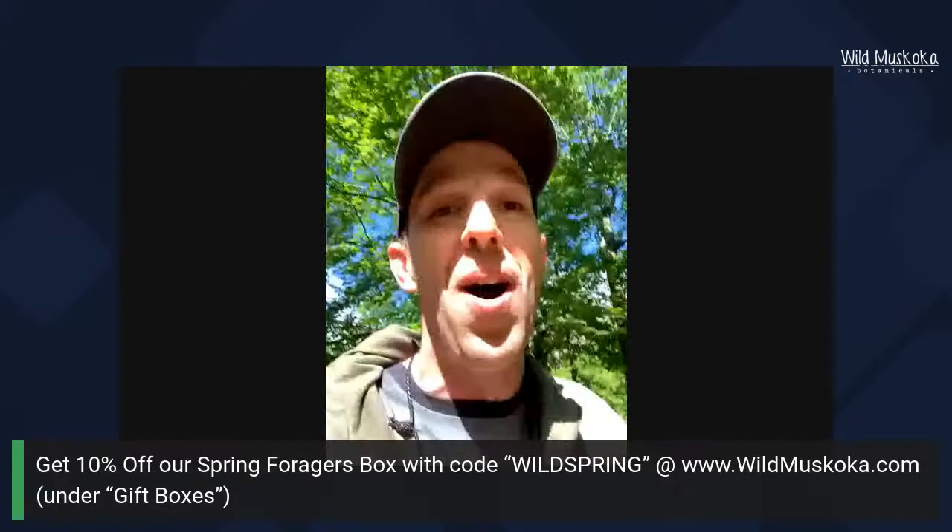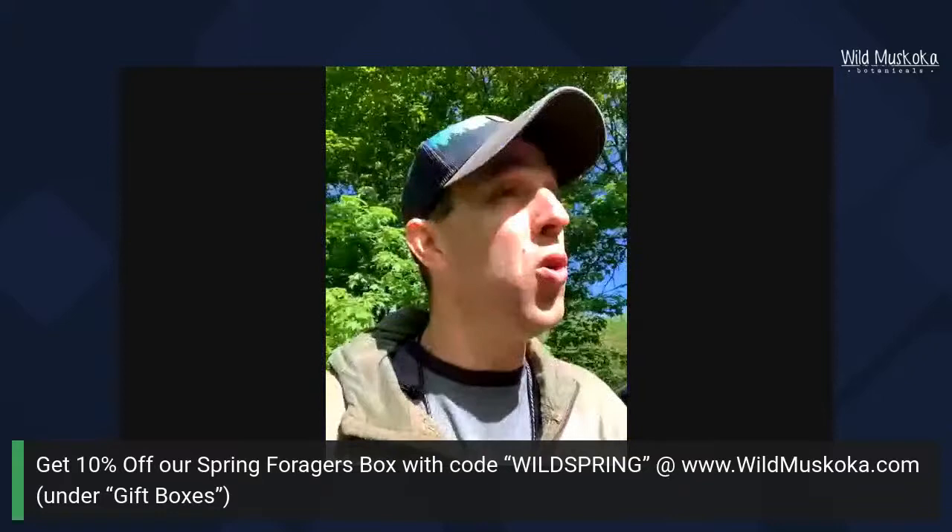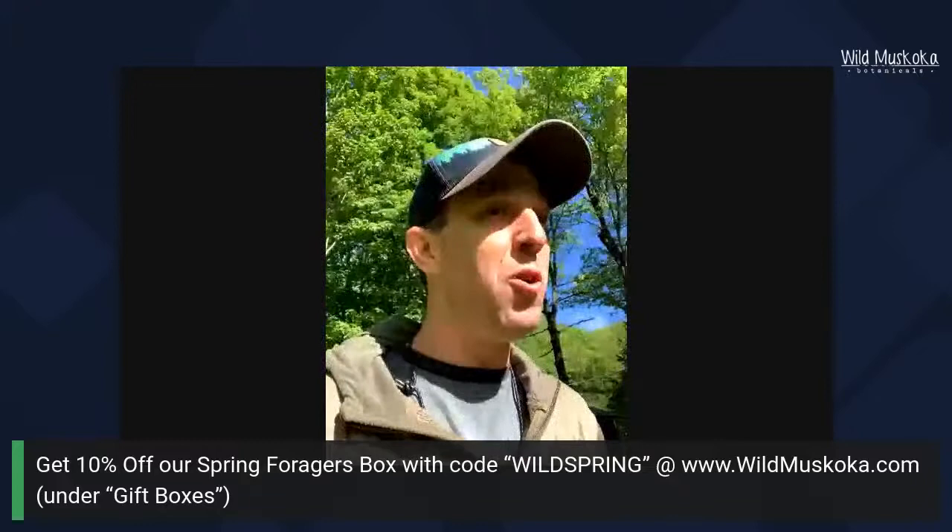As some of you know, we run plant walks throughout the year at Wild Muskoka, and our plant walks are already sold out all the way to October with a huge waiting list. So we thought it'd be fun to do a livestream and share a few plants with folks.